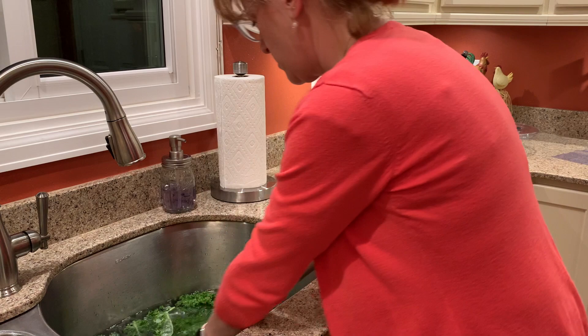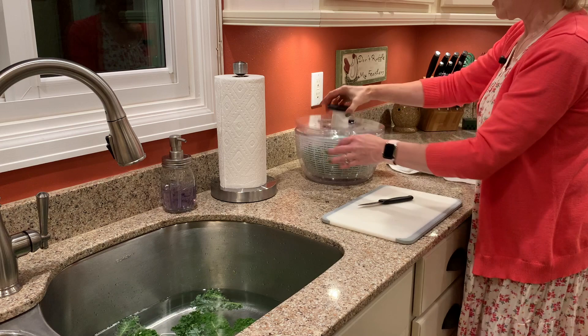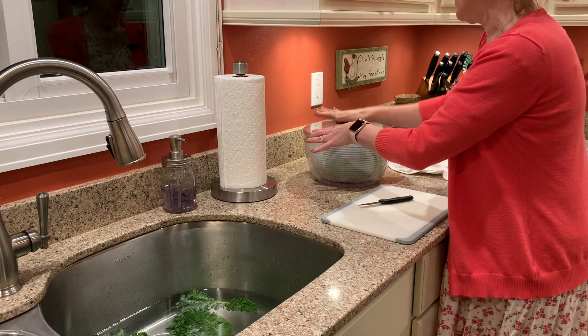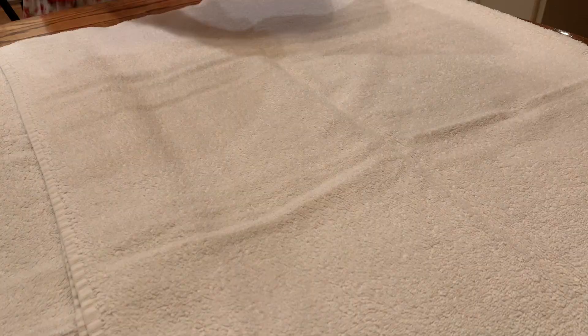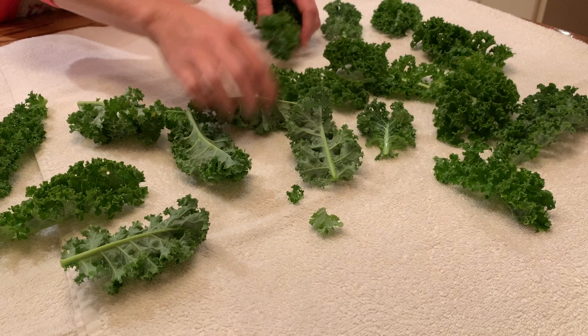This is the second time we've cleaned this. I am not seeing any floating bugs this time. I want to get as much moisture out of this as I can so that I can put this into the freezer.